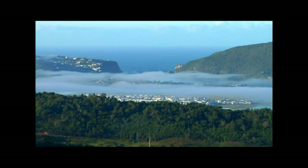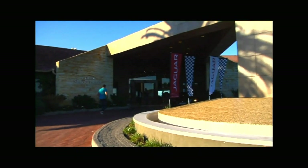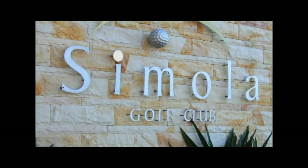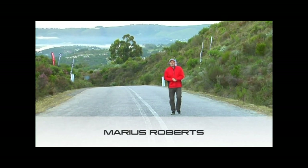Knysna: breathtaking scenery, world-class golf, fabulous restaurants, oysters — not really the things petrolheads care about. But luckily for us, Knysna offers all of this plus the perfect location for the Jaguar Knysna hill climb. It's incredible how a simple stretch of tar can really get a man's heart racing.